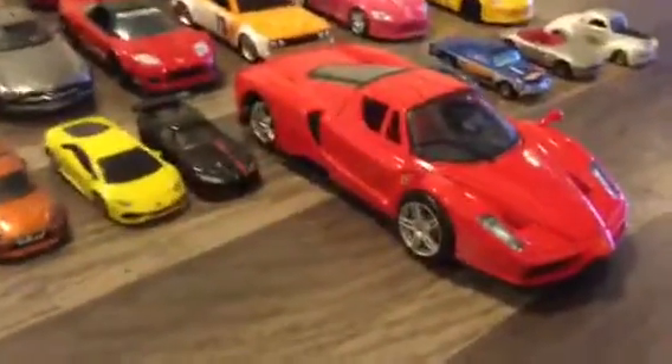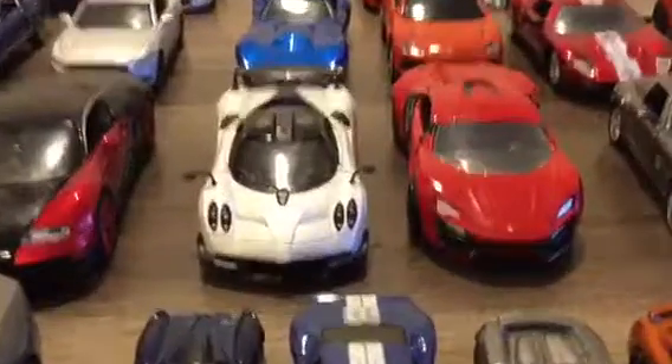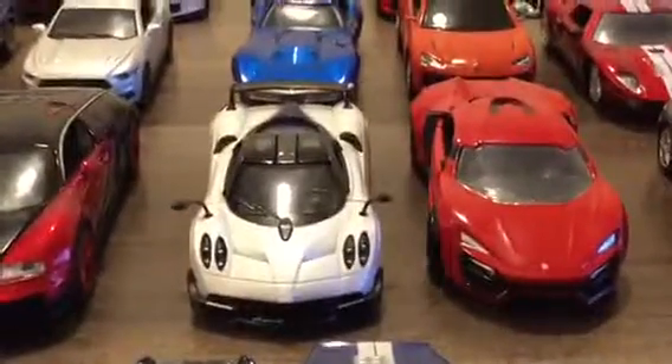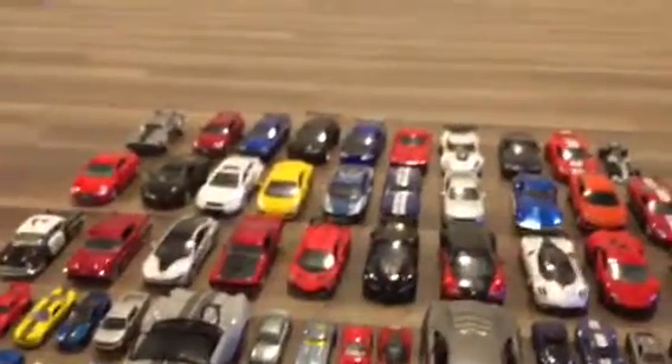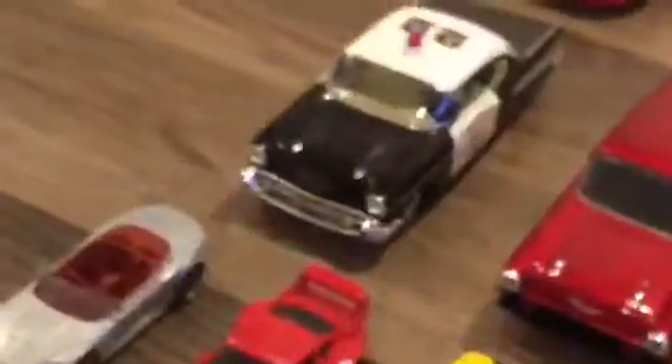I've got a Shelby Cobra modified one, I've got a Lamborghini Aventador and a Ferrari — love Ferrari, which is cool. You're probably wondering what's my most recent car — my most recent car is actually this Pagani Huayra BC. I'm looking to get up to like 8,000 cars. We've got two matching cars right here: Chevy Bel Air, Chevy Bel Air.